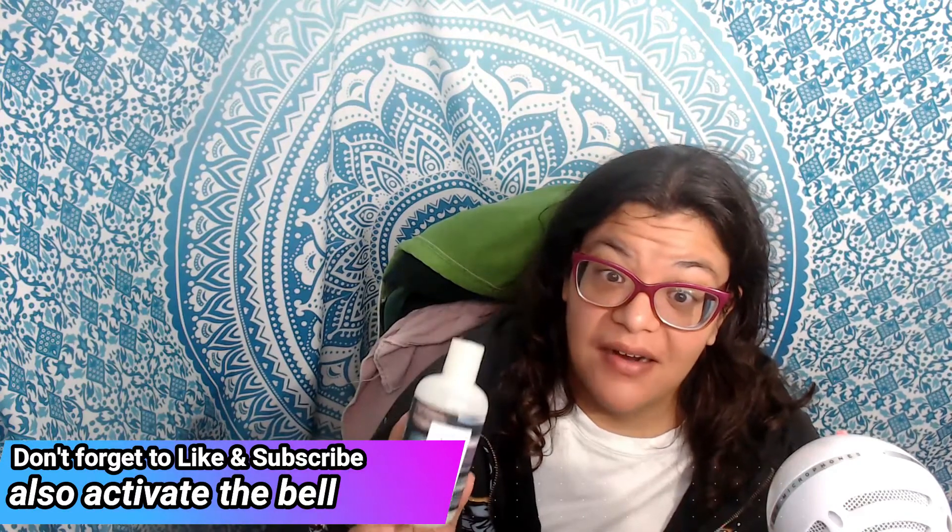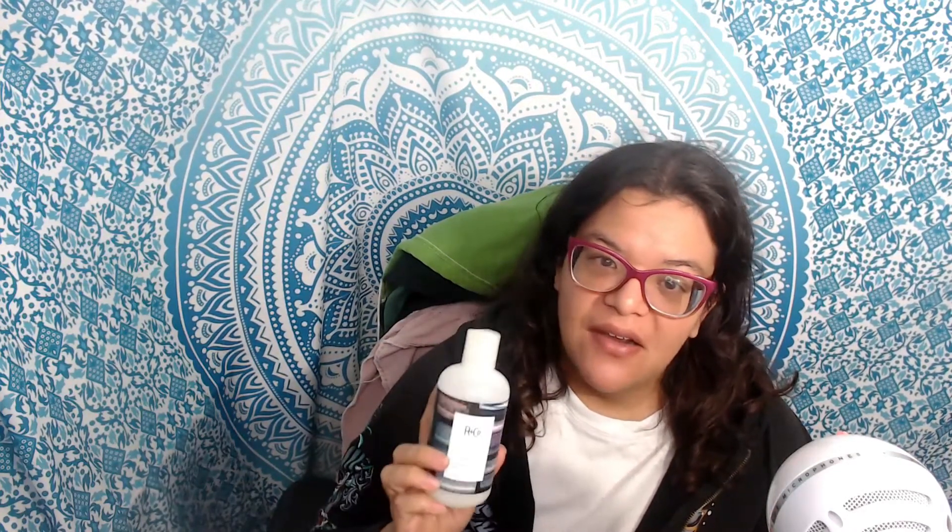Hi everybody. As the title states, today I want to give you guys one final update on the R+Co Television Perfect Hair Shampoo. I'm basically down to the last little remnants in this bottle, so I'll probably finish it off tonight or maybe later this week. I wanted to thank R+Co for this wonderful product and gifting it to me.